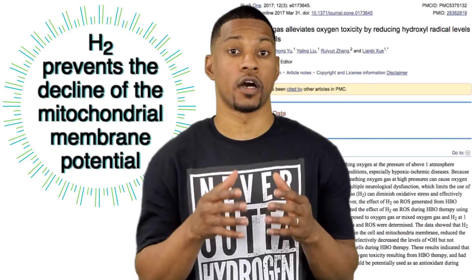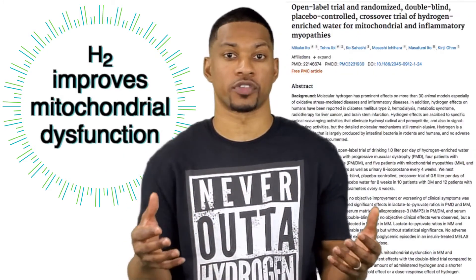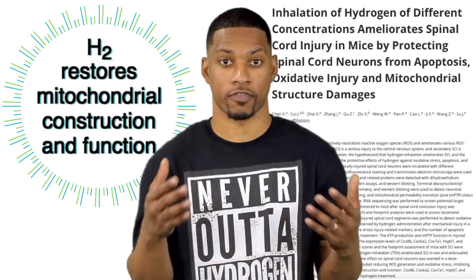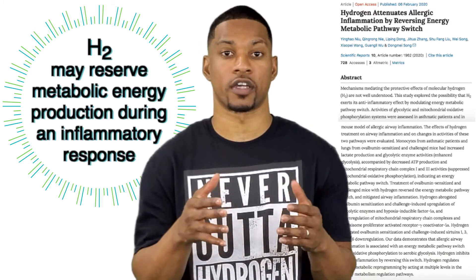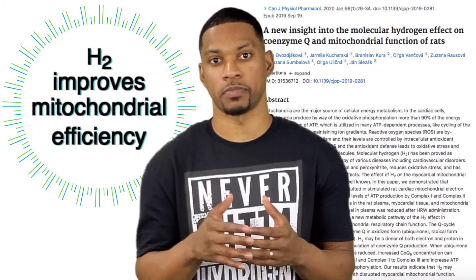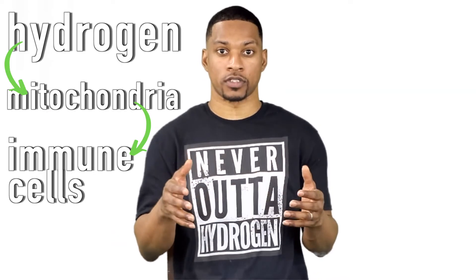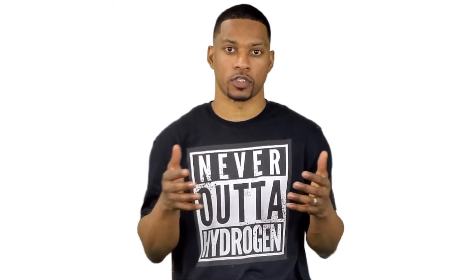H2 prevents the decline of the mitochondrial membrane potential. H2 improves mitochondrial dysfunction. H2 restores mitochondrial construction and function. H2 may reverse metabolic energy production during an inflammatory response. H2 improves mitochondrial efficiency, improving ATP production. So what does this all mean in a nutshell? That by hydrogen benefiting the mitochondria in our immune cells, it can benefit our immune system altogether. This is just one way we chose to highlight how H2 may benefit our immune system.